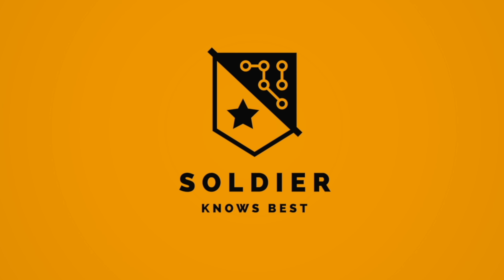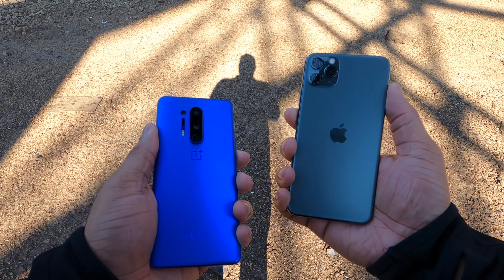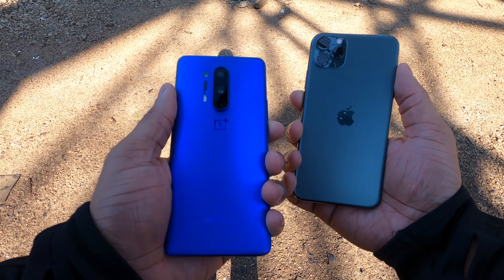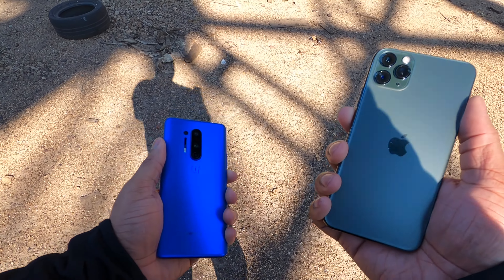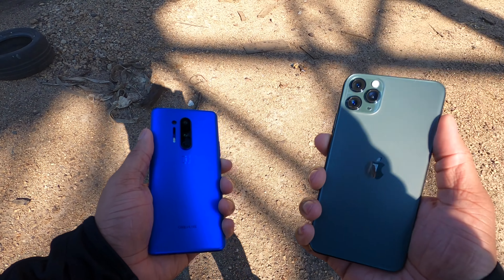Hey, what's up guys? Soldier Knows Best here. So the OnePlus 8 Pro has just been announced and look at this beauty — very nice color on it. But I wanted to do a camera comparison between this phone and the iPhone 11 Pro.